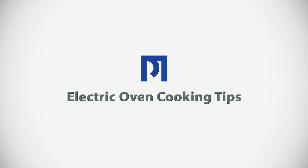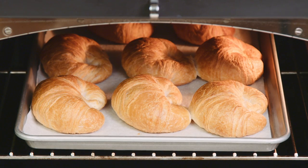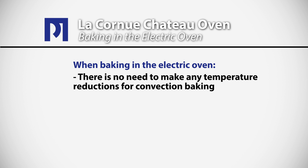We do tend to use the La Cornue electric oven more for baking, but remember it's a versatile oven and can be used for a variety of different types of cooking. When you're baking in the electric oven, there's no need to make any temperature reductions for convection baking because there's no fan in the oven forcing the heated air around.